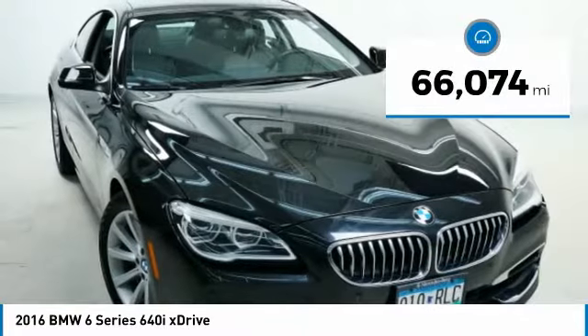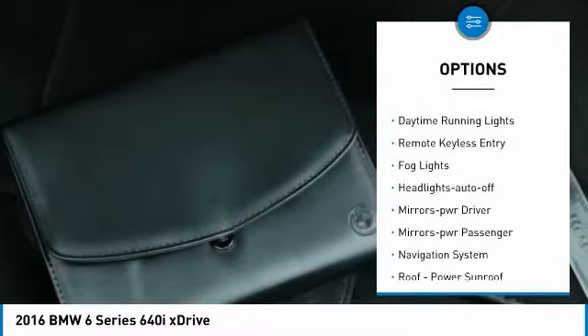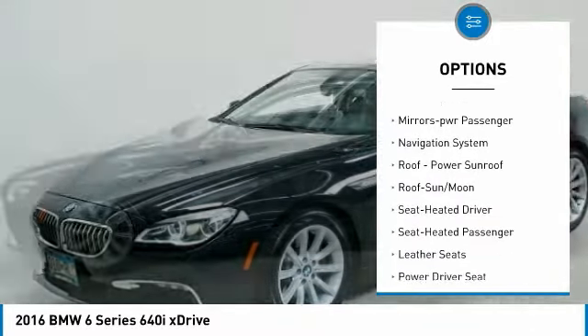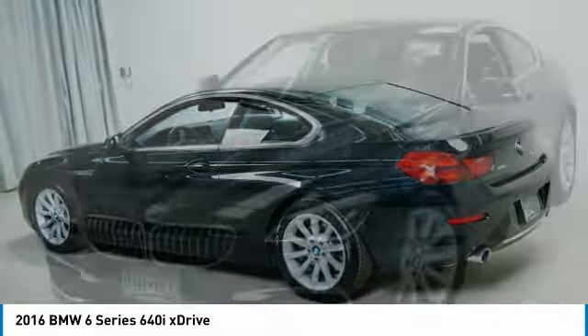This vehicle has less than 70,000 miles. Here are some of this vehicle's great options: all-wheel drive, aluminum wheels, traction control, daytime running lights, remote keyless entry, fog lights, headlights auto-off, mirror memory, mirrors power, passenger, navigation system.